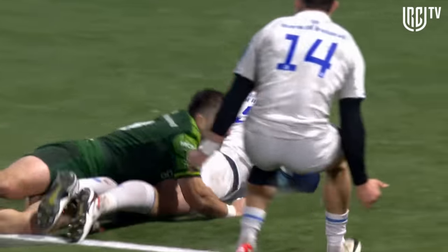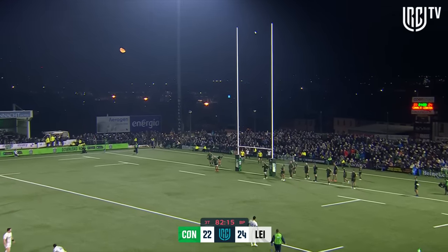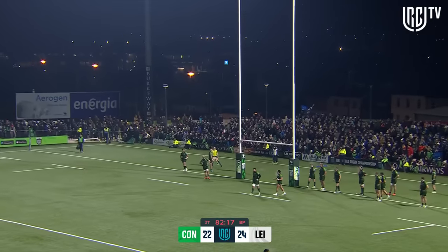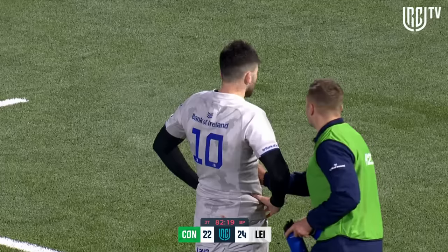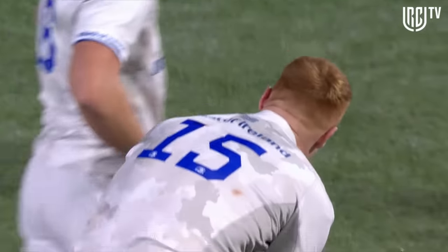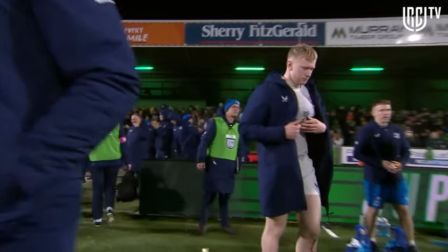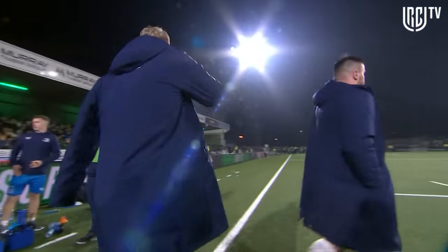Connacht just falling off, and this to push them four points clear from Harry Byrne — last kick of the game. It's going to the left and wide — it does not matter. Silence at the sports ground. The crowd are shocked. Connacht had it in their hands, but you take your hat off to Leinster — they stayed in the fight, they never gave up.